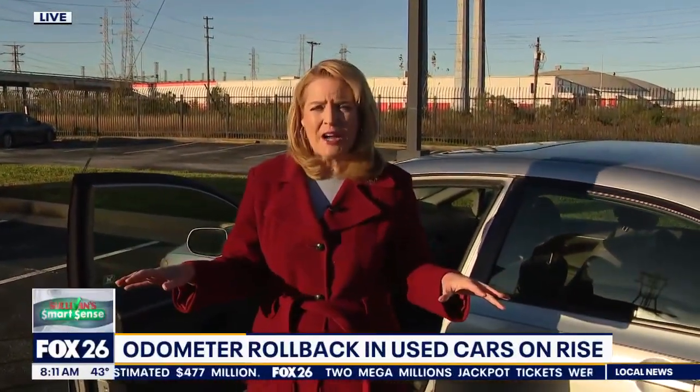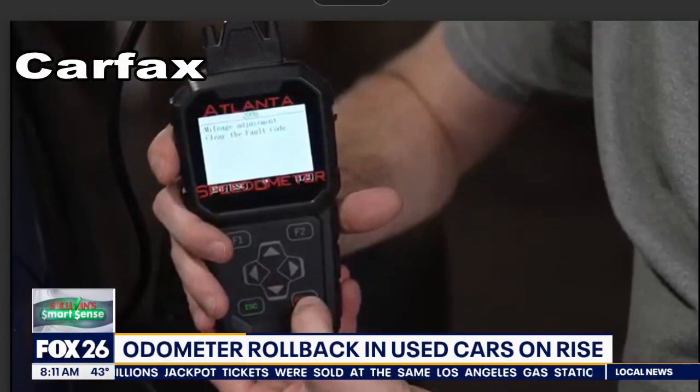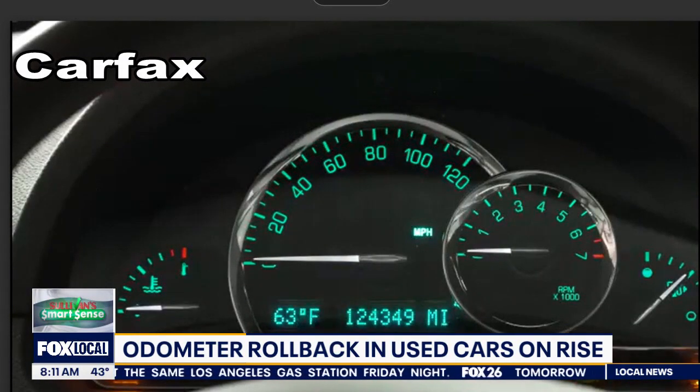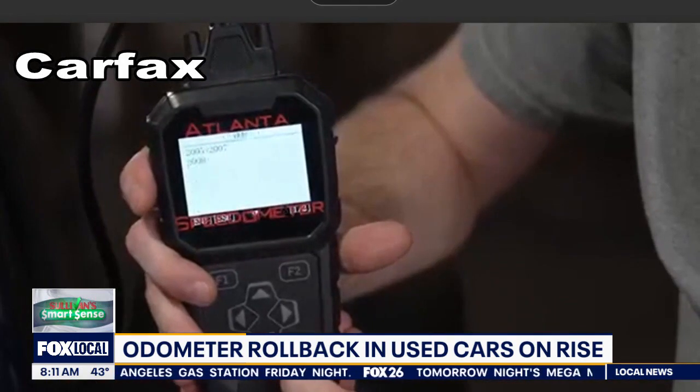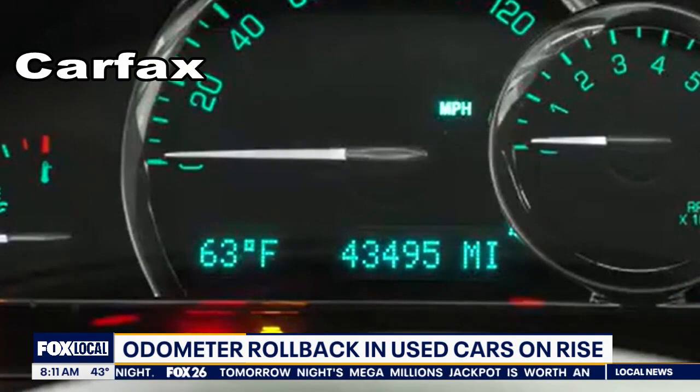They say it's 277 thousand more rolled-back vehicles just in Texas in the last two years. The average car buyer is gouged by about four thousand dollars when you buy a car with a rolled-back odometer, plus you're going to have higher maintenance costs because that car really has higher mileage. Carfax made this video to show just how quick and easy it is for scammers to roll back an odometer.